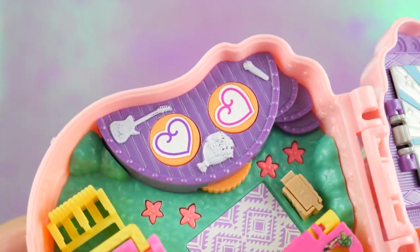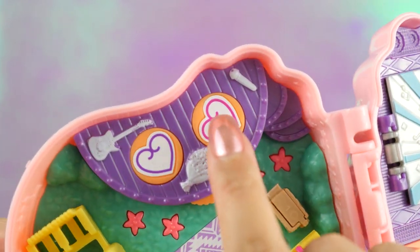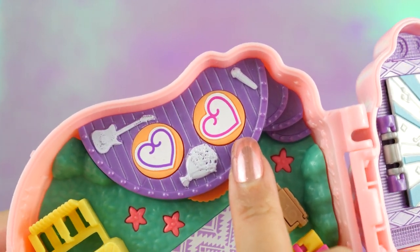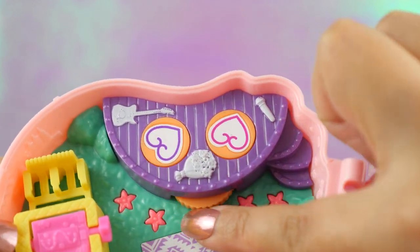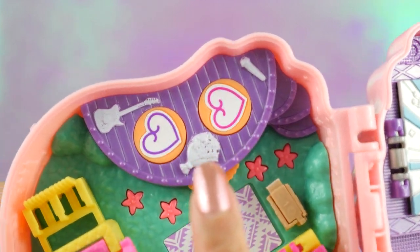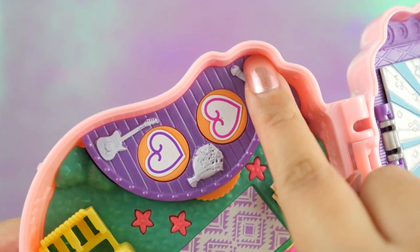Over here we have a dance floor. I already put Polly sticks on them because I got way too excited, and the little hearts fit perfectly in there. When you turn this gear, the platform turns. We also have some items on the stage — we have an electric guitar, a bouquet of flowers, and a microphone.